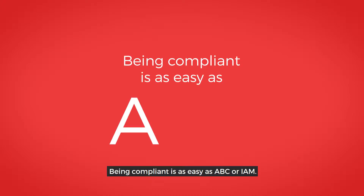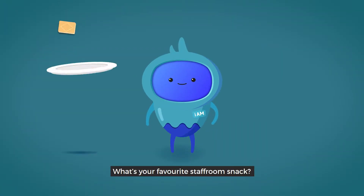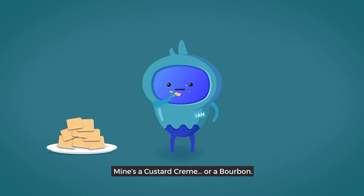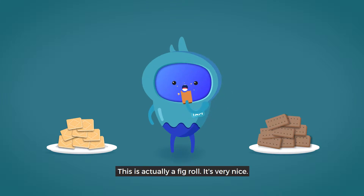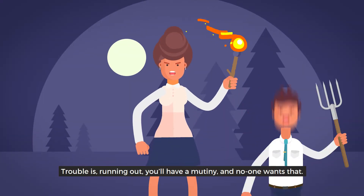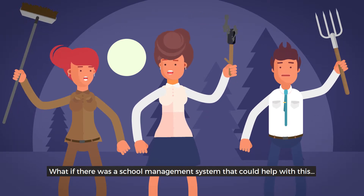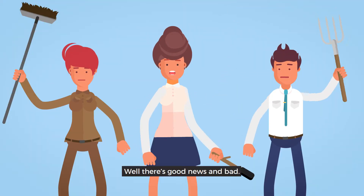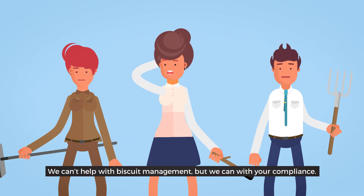Being compliant is as easy as ABC or IAM. What's your favourite staff room snack? Mine's a custard cream. I've got a bourbon. This is actually a fig roll. It's very nice. Trouble is, running out — you'll have a mutiny. And no one wants that.